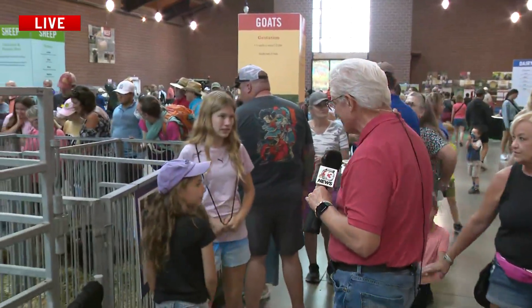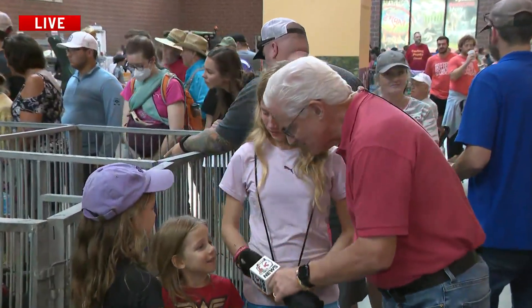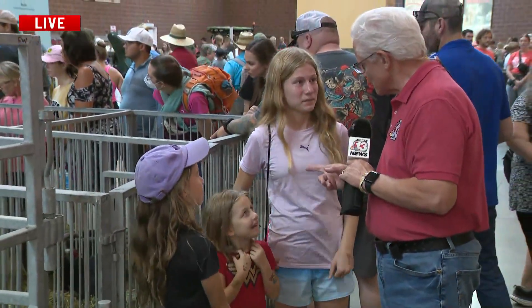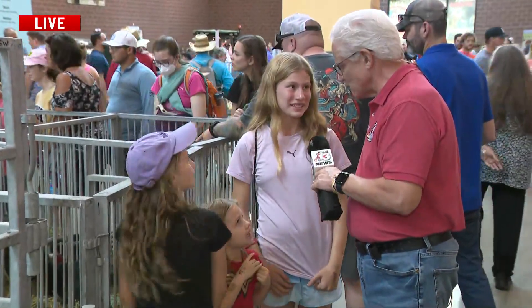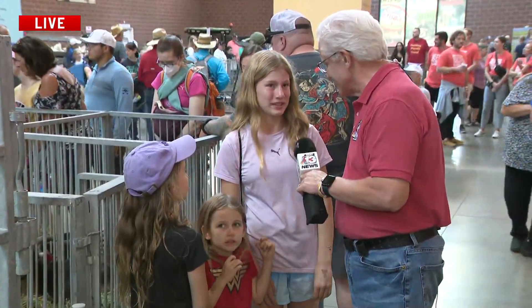We've got these girls here. Hi girls, how are you? What's your name? Eleanor. And what's your name? Meredith. And what's your name? Naomi. Did you guys see the baby little goats over there? Yeah. Did you watch it from getting born or giving birth? No, but we saw the end of it.